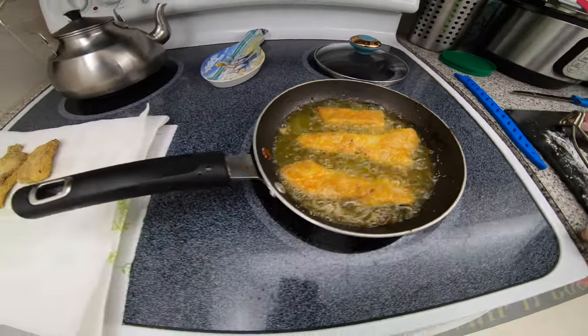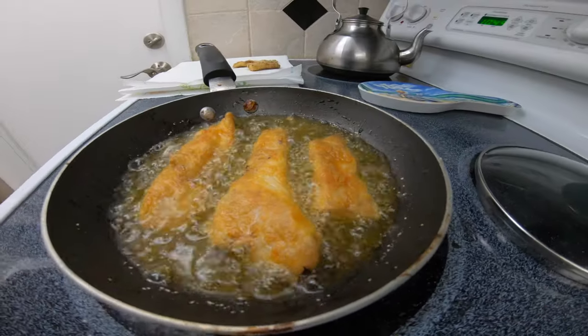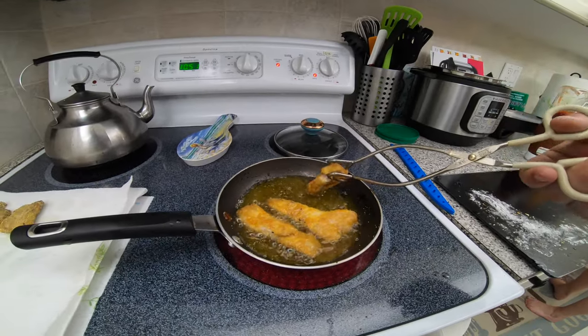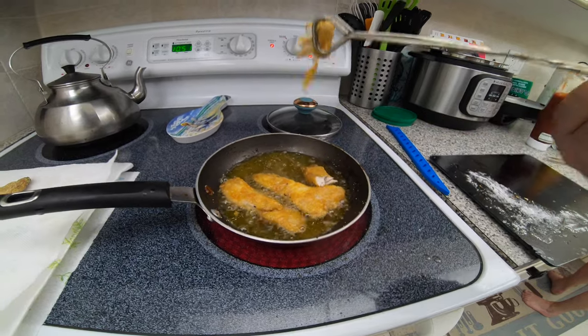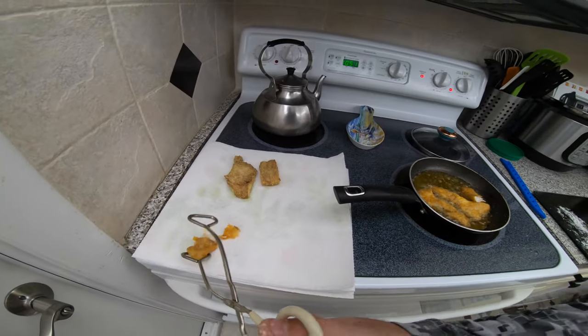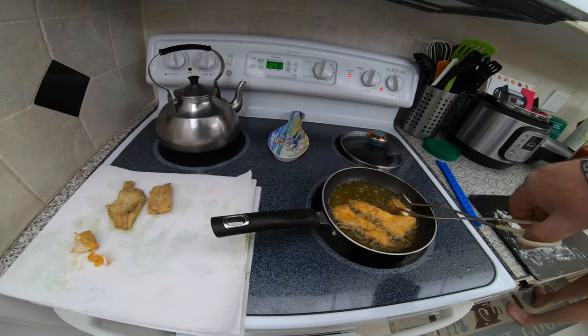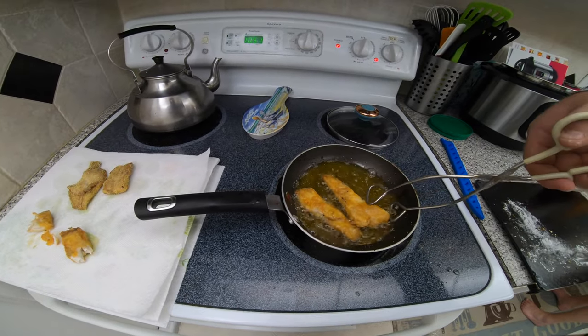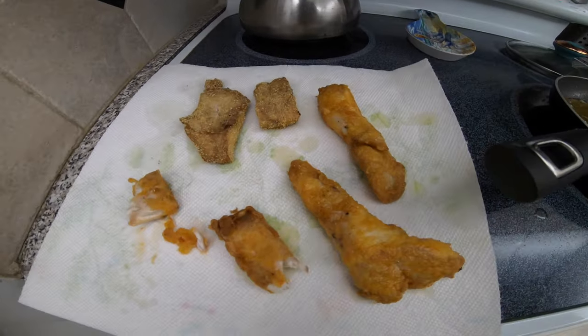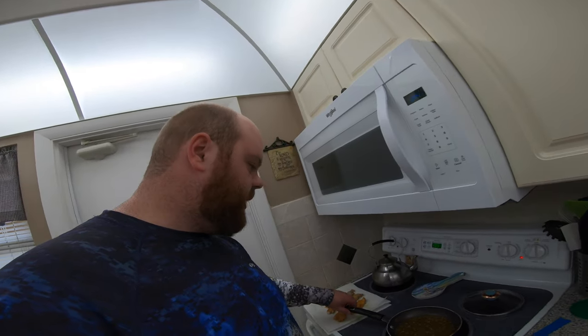If you really want a thick breading, you can always do a double dunk in the Frank's Red Hot and add even more flour. The fish is done — nice and flaky. Honestly this looks much better than the Louisiana fish batter. Turning the heat off now, letting it cool for just a second, then we're going to dive in and see if it's any good.